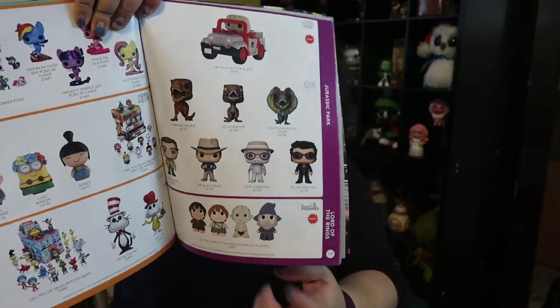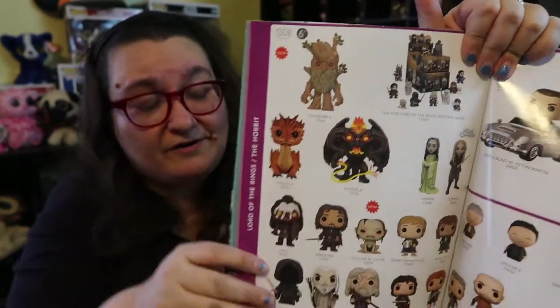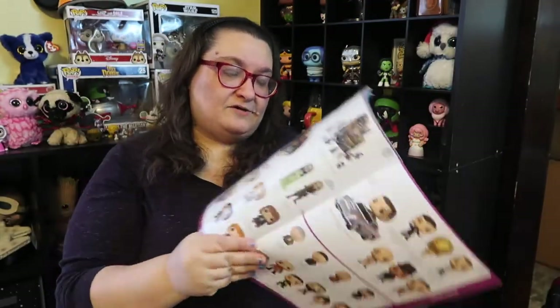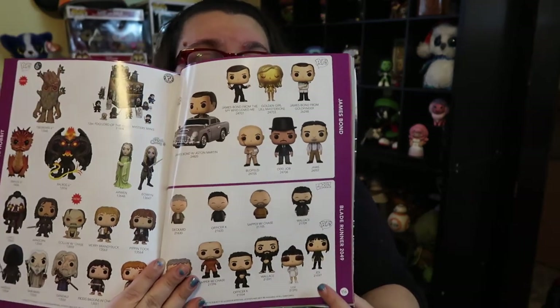You've got Jurassic Park — I love the Jurassic Park dinosaurs, they're so cool. The little Gollum plushie is so cute. New Lord of the Rings stuff is coming out — I really love the Treebeard, I think I just bought him at Hot Topic. The new Gollum is pretty cool too. Then there's James Bond and Blade Runner 2 — I've never seen a James Bond movie and I don't feel like I'm missing out.